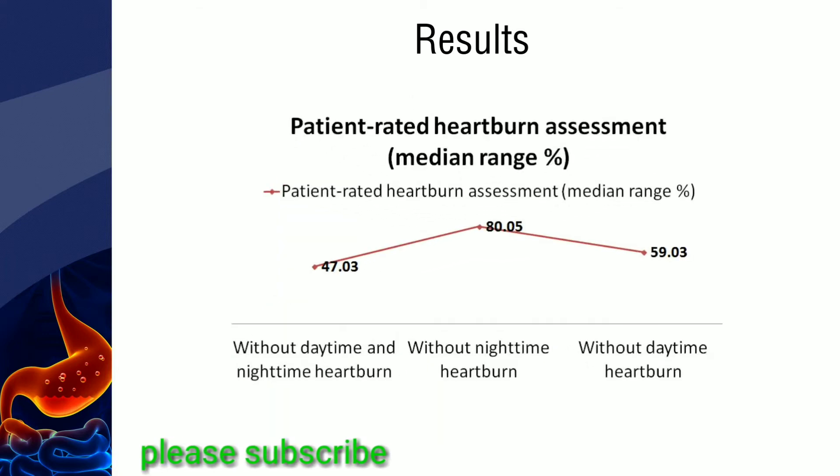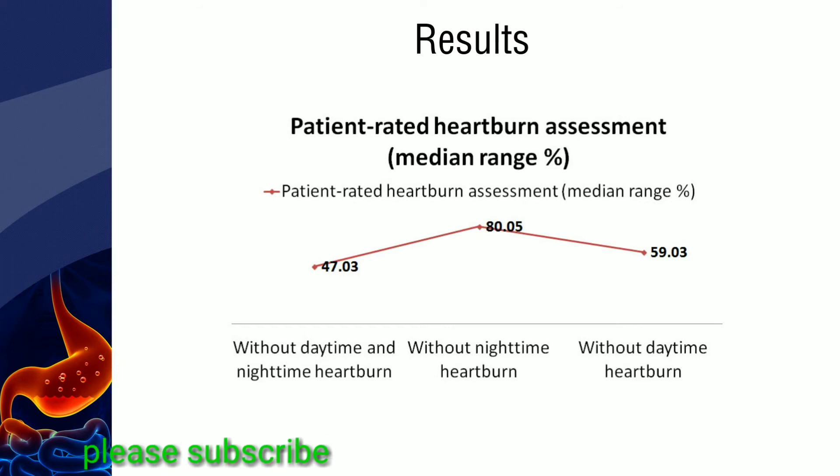From the data shown, it was evident that the percentage of patients without heartburn increased from baseline readings.